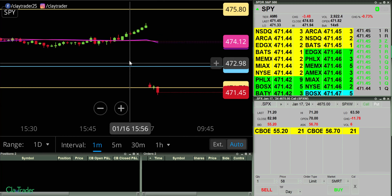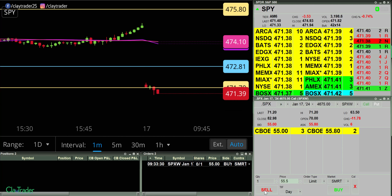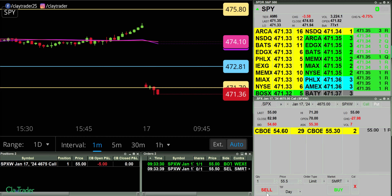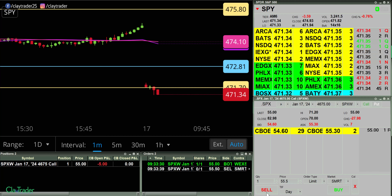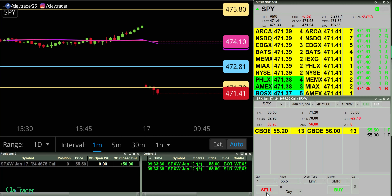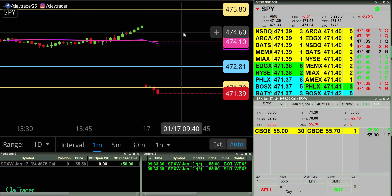All right, as of right now, pretty rough start. I have an order at 55 here. In at 55 for a call. And out for a very quick $50 move. Very good. I will go ahead and pause.